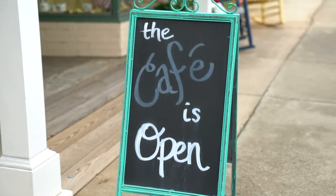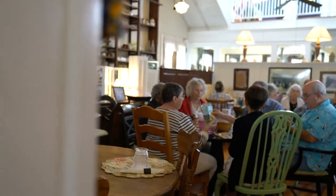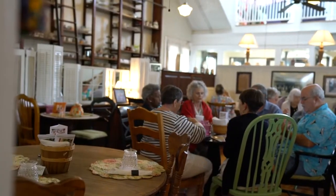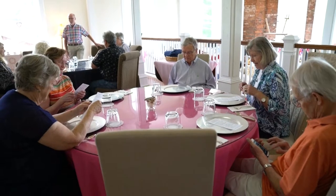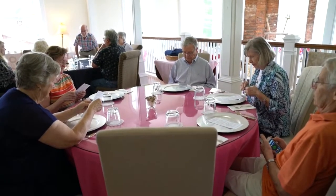People come and they stay — they don't want to rush. If you're looking for a fast sandwich, you need to just keep moving because it's not here. We just want people to sit back and not be in a hurry and enjoy the people they're with.